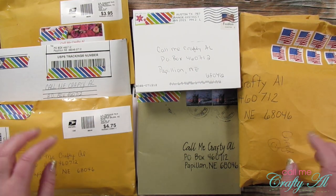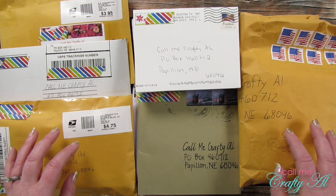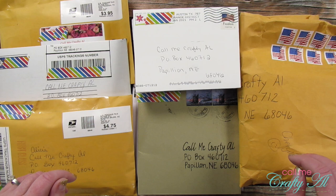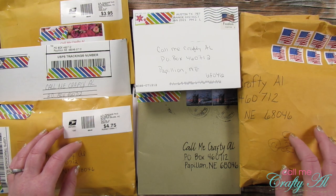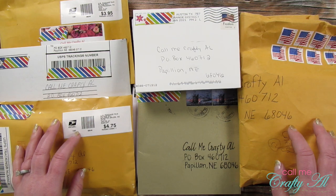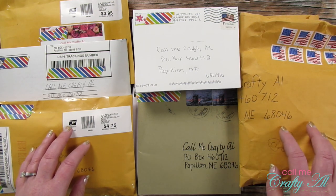Hello crafty friends, it's Alicia of the Call Me Crafty Out YouTube channel. It's the last day of the month, which means it's time for the Show Us Your Sheet Load feature. Today I'll be sharing viewer cards and happy mail — I hope you'll stick around and see what came this month.